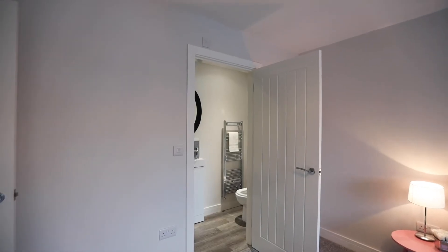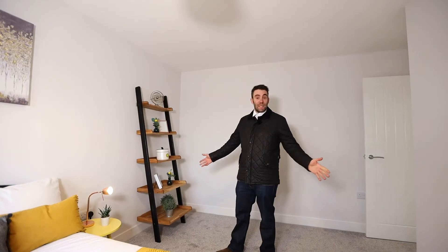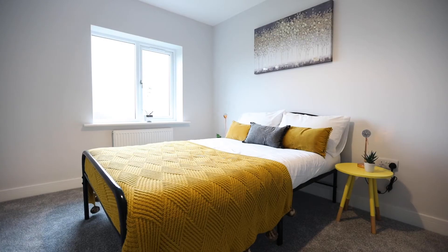The second bedroom is a very similar size but with the added bonus of a full ensuite. And as you can see, it's another lovely sized room with plenty of room.